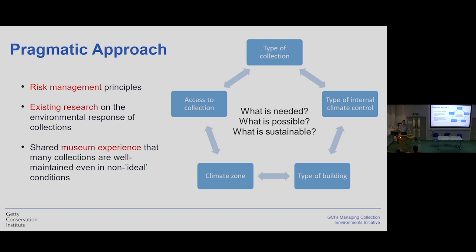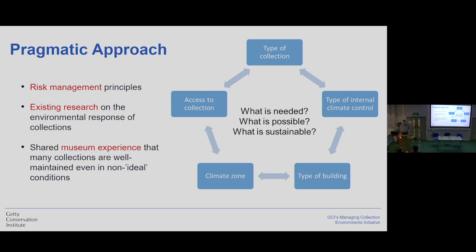We are very, very strongly focused on a pragmatic approach. We would like decisions made in our field to be based on risk management principles, using existing research and looking for more information or performing studies that can inform decisions in a meaningful way. And very importantly, we want to share the museum experience — that many collections are pretty well maintained in non-ideal conditions. We ask: what is needed for our institutions? What is possible? And what is sustainable? Because we are so different, with different types of collections, there is no one answer, and we have to accept that.